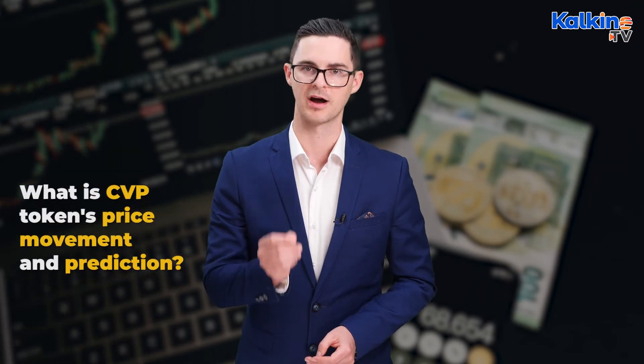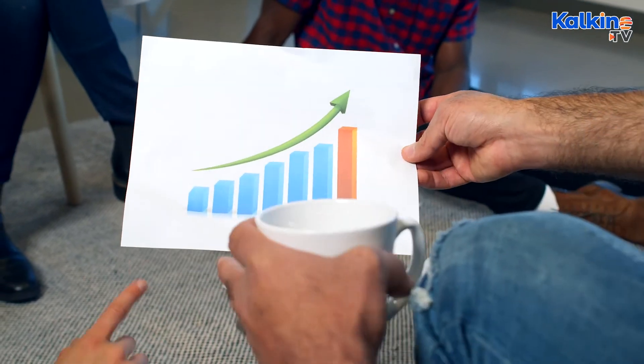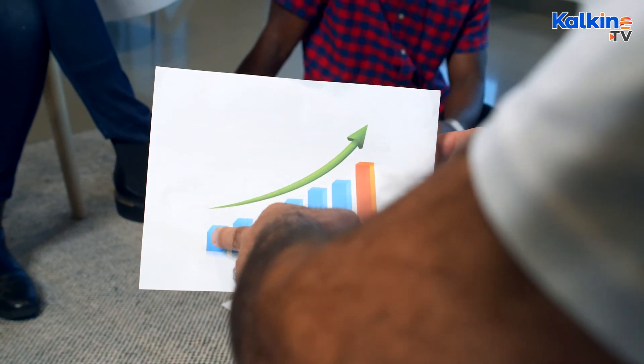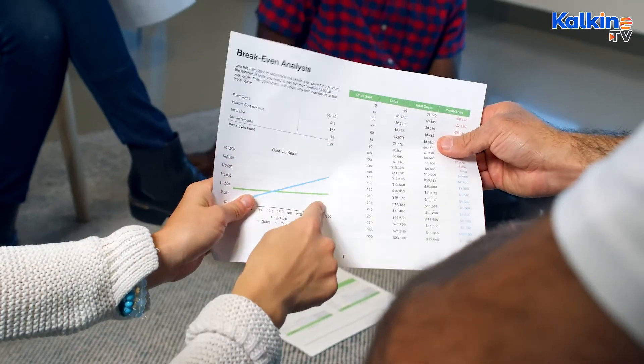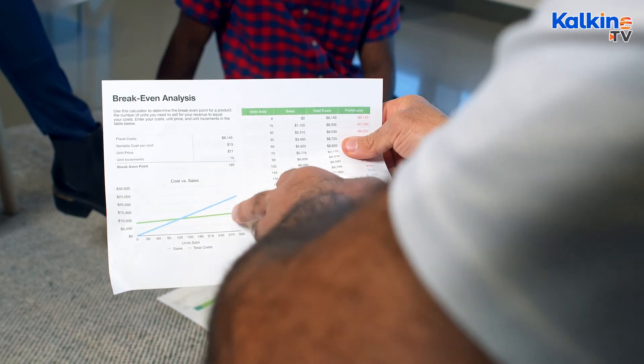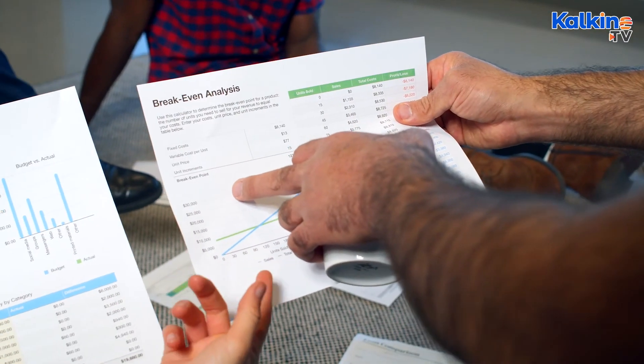Here's the important stuff. What is CVP's price movement and what's the price prediction moving forward? CVP crypto's price has surged by about 80% in the last 12 months. The price movements indicate that the CVP token is in a bullish zone, and if that momentum continues, the cryptocurrency could reach $4.50 by the end of this year — it could nearly double its current value.